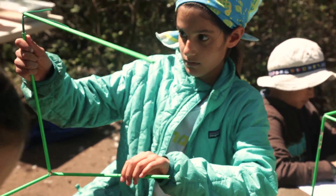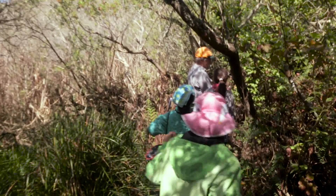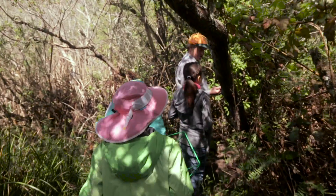A BioCube is a pretty small spot, but actually most of the diversity and the different kinds of species on the planet are small. Every place you look and that you walk by is teeming with life.